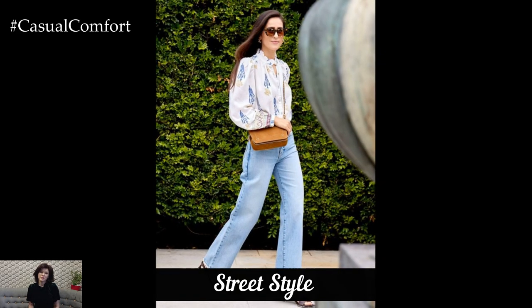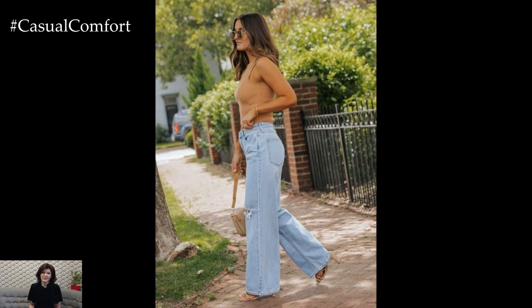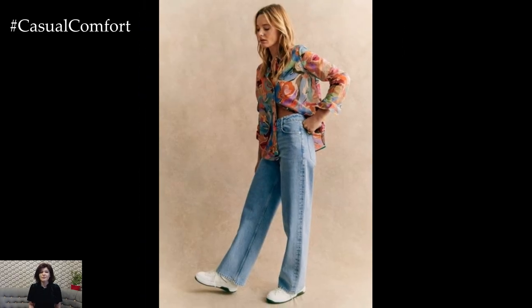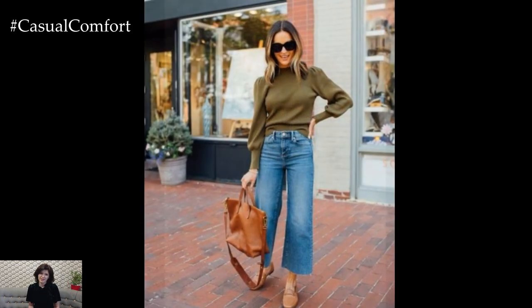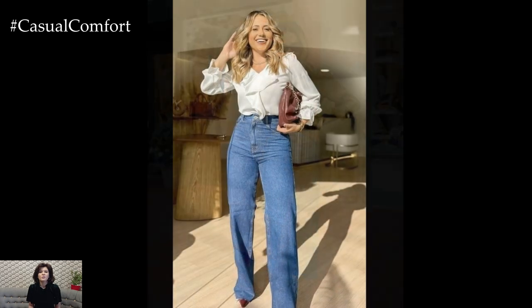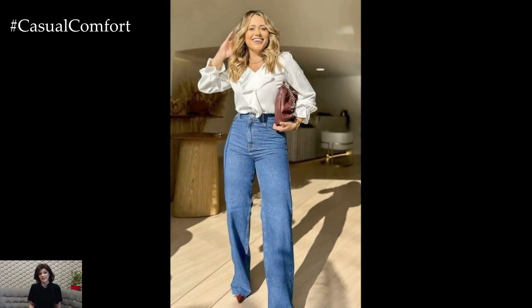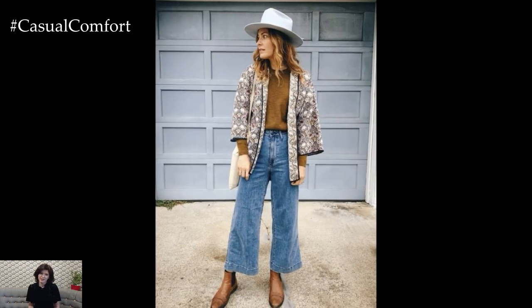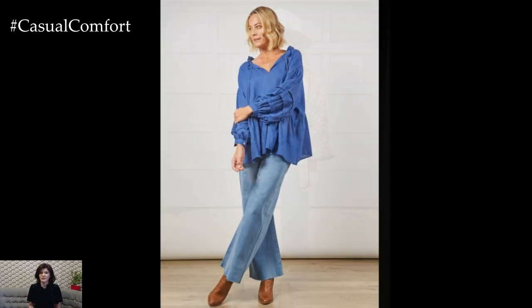If you're a fan of bold, edgy street style, wide-leg jeans are the perfect canvas for creating your next standout look. Opt for a pair of dark wash or black wide-leg jeans and pair them with a cropped leather jacket or a statement graphic hoodie. Throw on some chunky sneakers or combat boots to add that streetwear edge. Don't shy away from playing with proportions — wide-leg jeans work well with both oversized and fitted tops, so mix it up. Adding statement sunglasses, a baseball cap, or even a belt bag can give this outfit that extra dose of street-style cool.